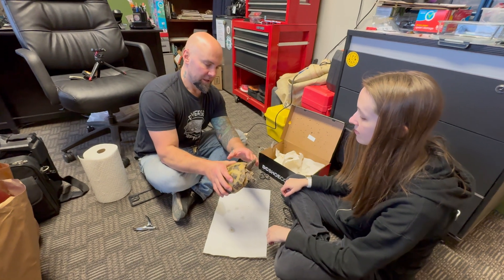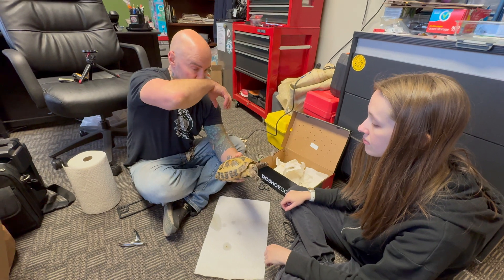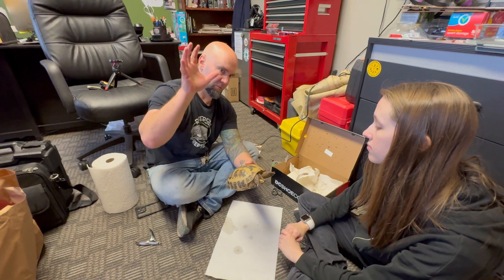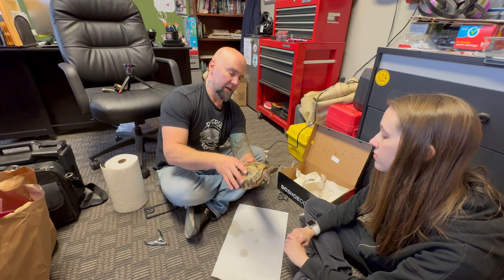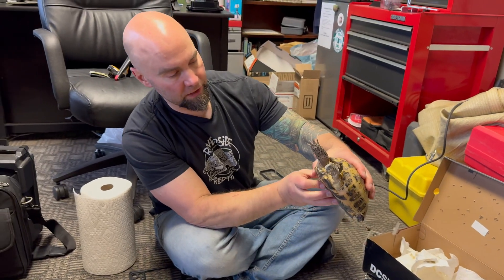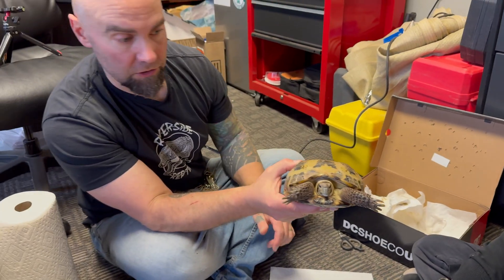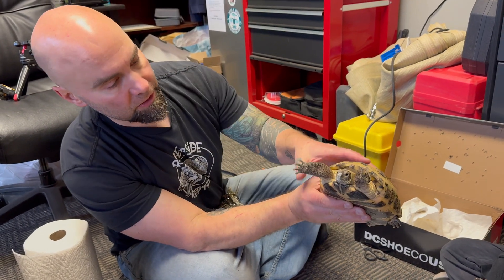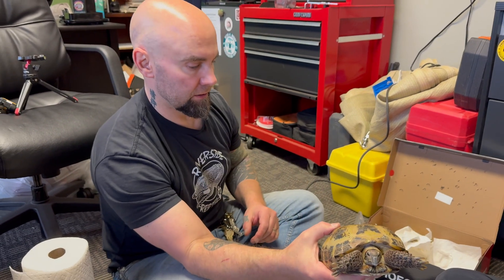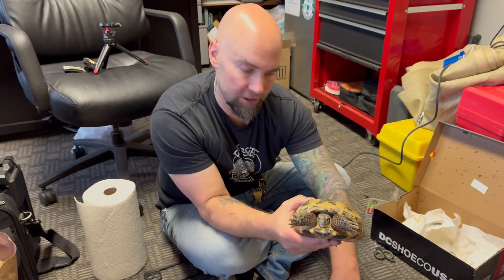She's good to go now. Of course these front nails look pretty long, but again that's normal for Russian tortoises and Greek tortoises and other tortoises of the Middle East and Mediterranean — they typically have long nails on their front legs to help them climb over rocks and rough terrain. Her beak could be a little shorter but I don't want to stress her out anymore — I think that's good enough for now. If she has any other difficulties eating, her owners can always bring her back and we can Dremel it a little bit more. But it looks 110% better to me.